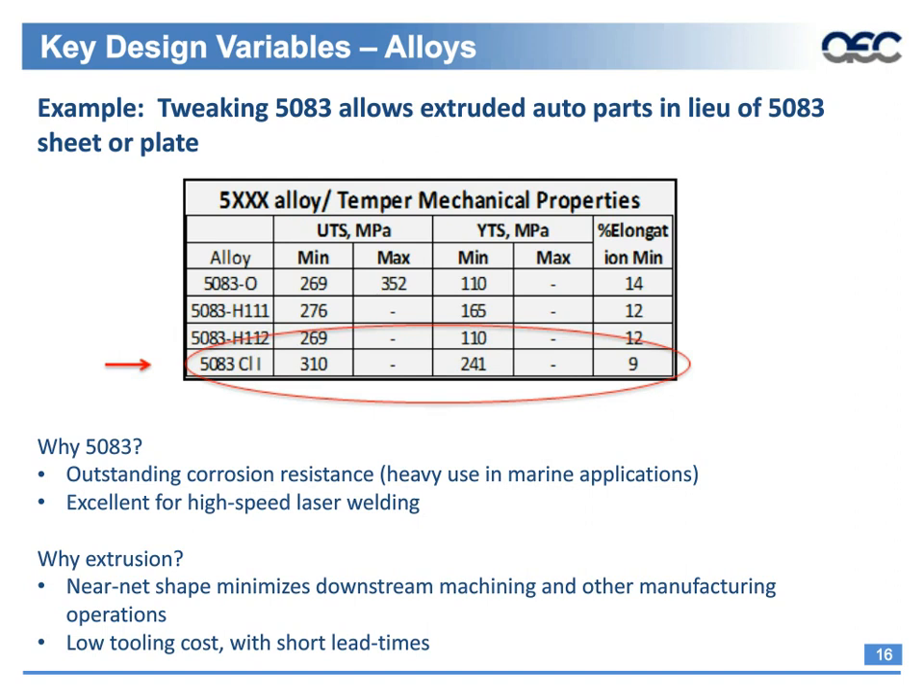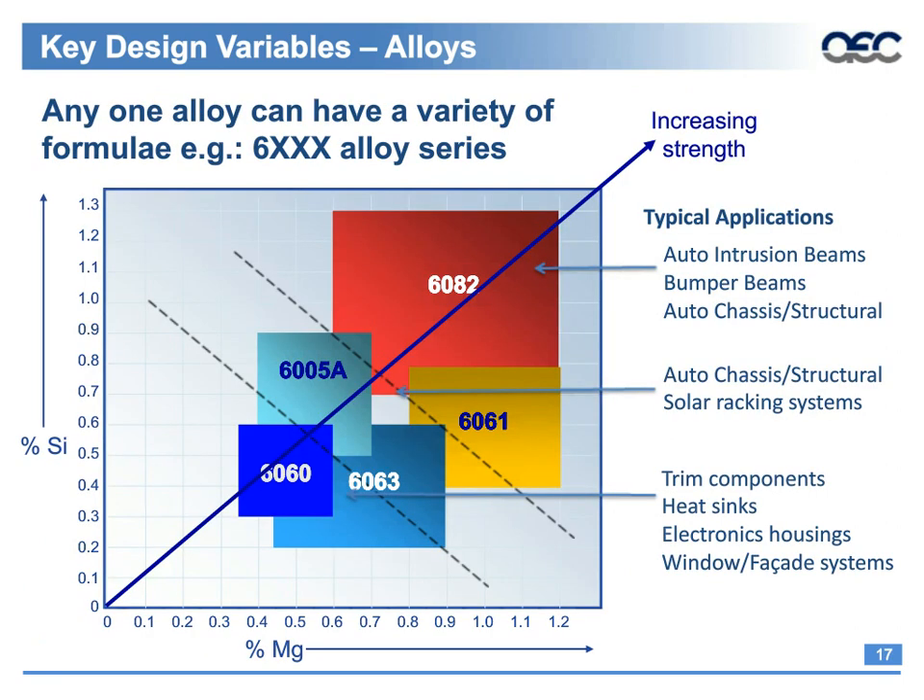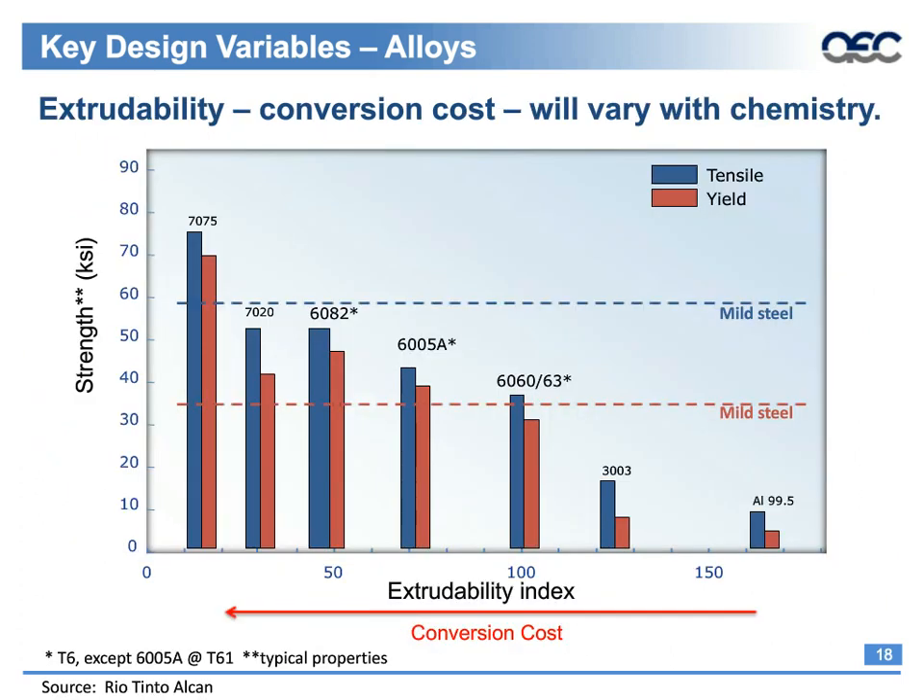This graph represents the increase in alloy strength based on the amount of silicon and magnesium. Note the overlap between alloys of different groups like 6060, 6005A, and 6063 in typical applications. There can be significant variations in behavior and performance for a given alloy depending on the actual mix employed. Another graph shows extrudability versus strength — the harder the aluminum alloy is to push, the higher the cost to extrude it. The price for higher mechanical properties achieved is poor extrudability, with the extrudability index comparing each alloy to a standard 6060.